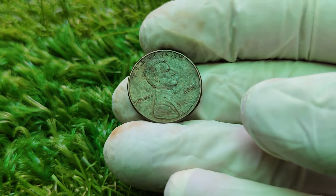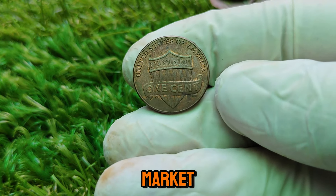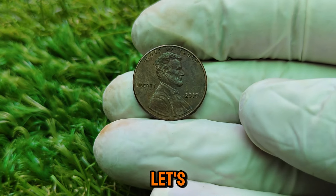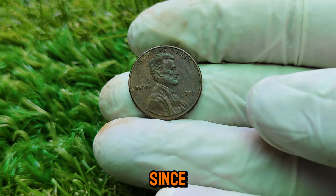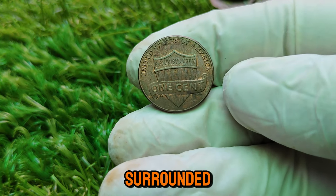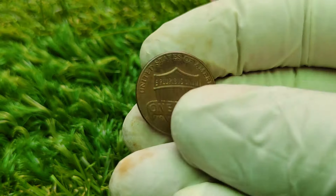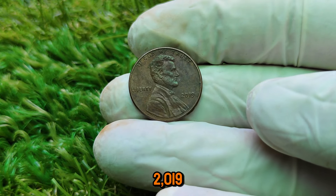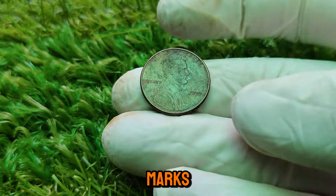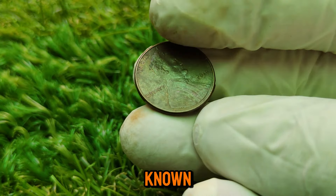Welcome back, coin enthusiasts! Today we're diving deep into a coin that has caught the attention of collectors and investors alike — the 2019 Lincoln one-cent coin. With a current market value soaring to an impressive $8,922, this coin's history and worth make it a fascinating topic for both seasoned numismatists and newcomers. The 2019 Lincoln one-cent coin features the familiar portrait of President Abraham Lincoln on the obverse, with 'In God We Trust' and the year 2019, while the reverse showcases the iconic Lincoln Memorial. The 2019 Lincoln penny was minted at two facilities — Philadelphia and Denver — distinguished by their mint marks. However, collectors are particularly interested in the 2019-P coin, especially those produced without a mint mark for certain special releases, known for their rarity and demand.